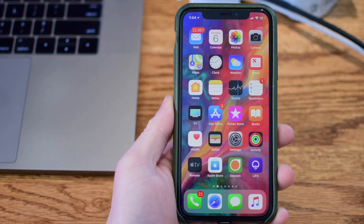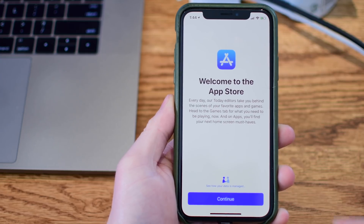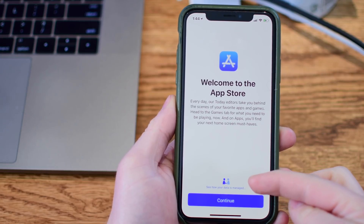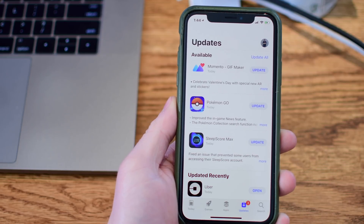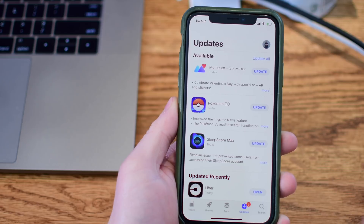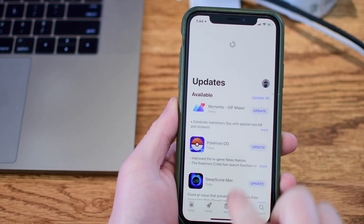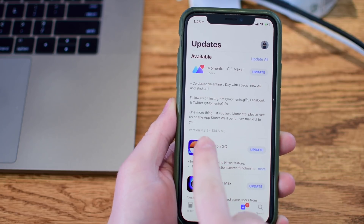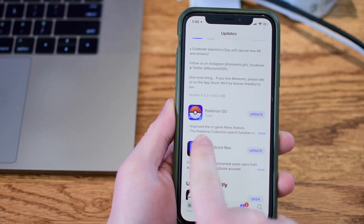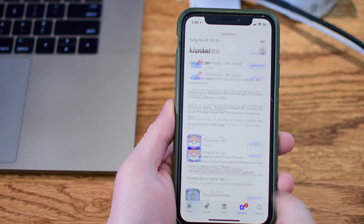There are quite a few small changes here in Beta 2 and some improvements from what we saw in the first beta. When you open the App Store, there is a new splash screen letting you know welcome to the App Store. It has the new privacy icon down there at the bottom. Previously on the Updates tab, it showed the version number and the update size, but now both of those pieces of information are hidden below the expander. If you tap on More, you will see both the size and the version number.